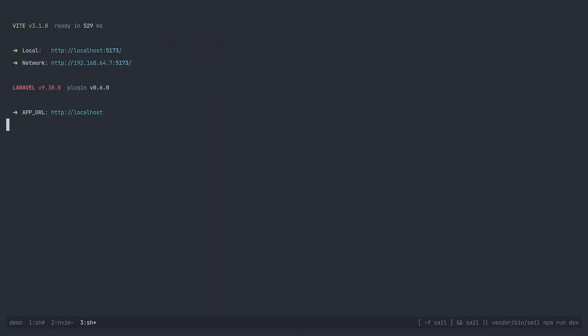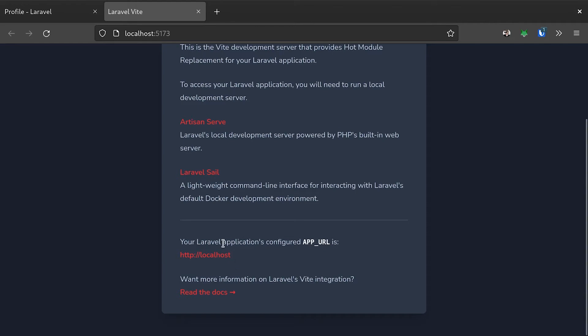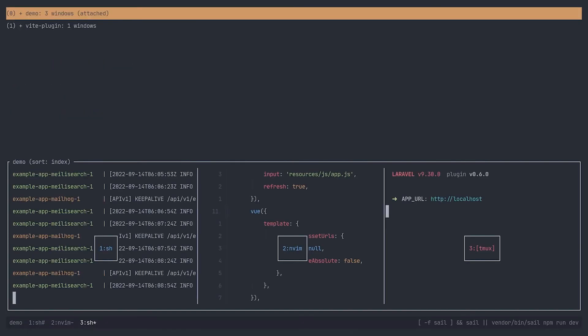Another issue we ran into is that many of our users were mistakenly clicking on the Vite dev server link instead of the Laravel link. When users clicked this link, they'd see a blank white page because Laravel doesn't have an index.html template. So let's click on it now and see what we added. Here you can see we have a helpful message guiding our users towards running and accessing the Laravel dev server. We've also included a link to Laravel's dev server URL at the bottom.